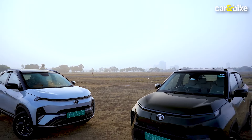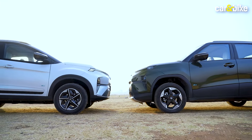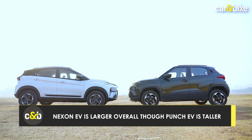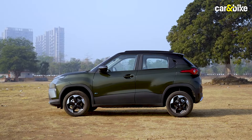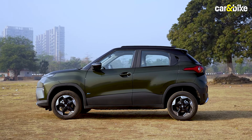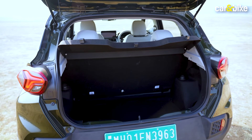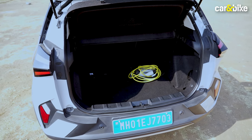While Tata has positioned both the Punch EV and Nexon EV in the subcompact SUV space, they sit in two different segments and that becomes obvious in their sizes. The Nexon looks larger and wider than the Punch, which it is, and while it may appear taller, it's the Punch that has the higher roofline thanks to its more tall-boy proportions. The Punch even beats the Nexon in boot space, offering a claimed 366 litres to the latter's 350 litres.